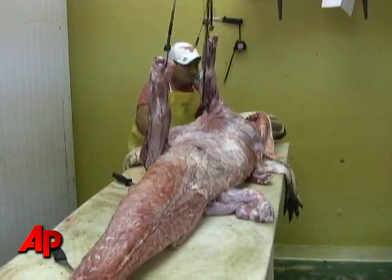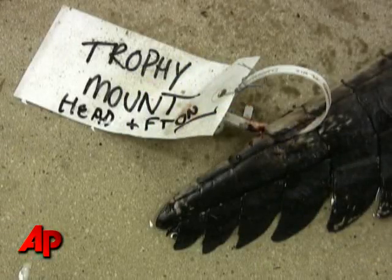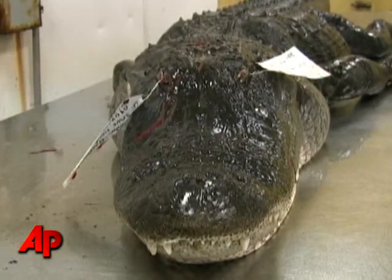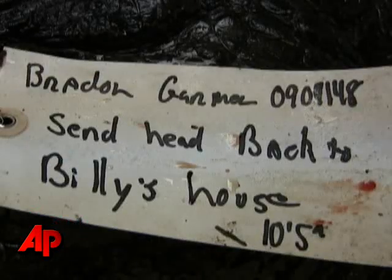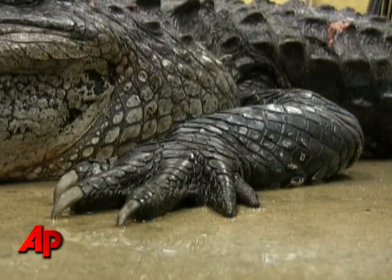We also at times make trophies. People want to have their alligators skinned and stuffed, so this one has the head on and the feet on — that way they have a trophy they can put in their living room or den.